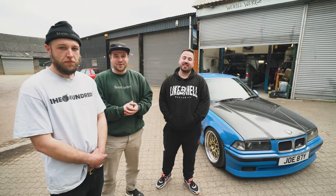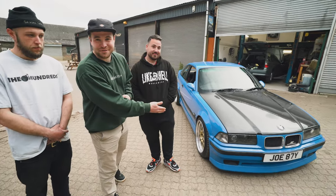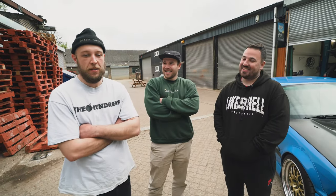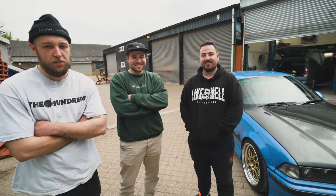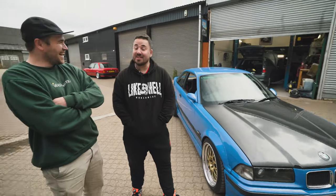Welcome back to the channel. Today we're filming a new style of video. Here at Weaselworks we're trying to highlight cool cars in the UK automotive scene. We've got a pretty nice one right here. This is Joey Hazel - the fountain of knowledge, the E36 Lord. You might remember we had his convertible, but he's got another one and he's brought it down for us to have a look. This one hasn't actually got a name.